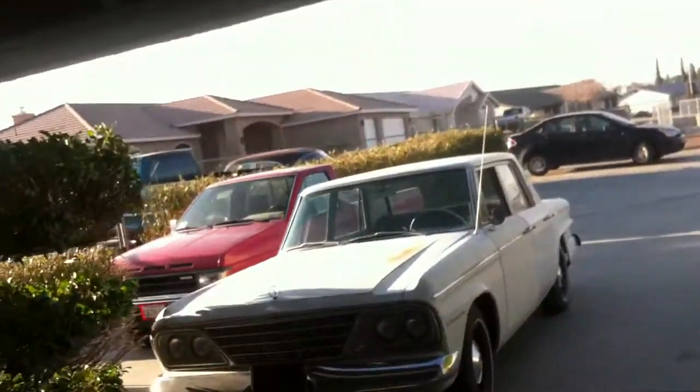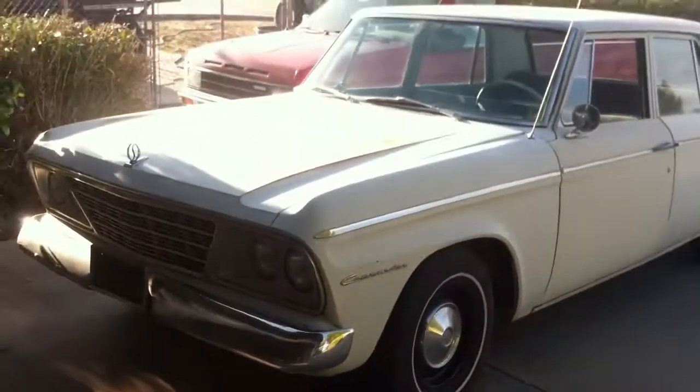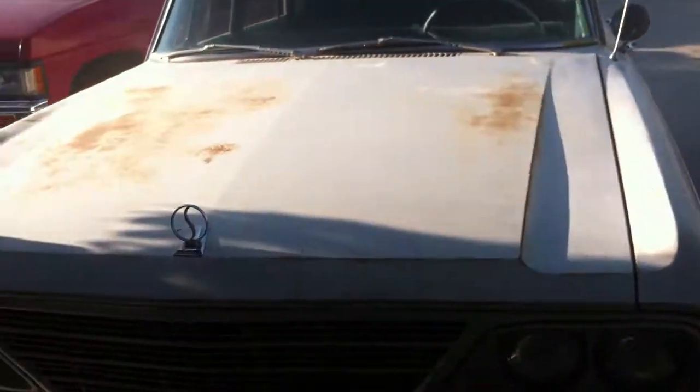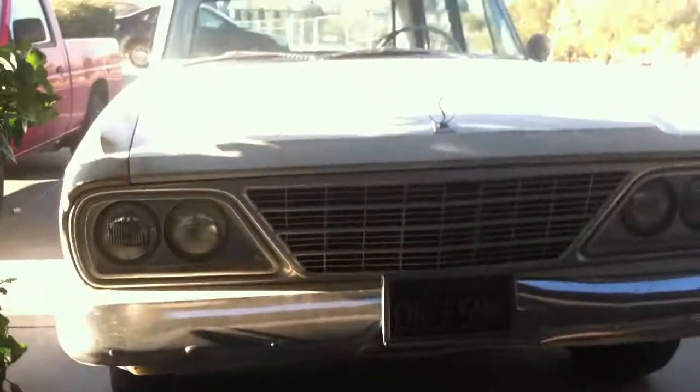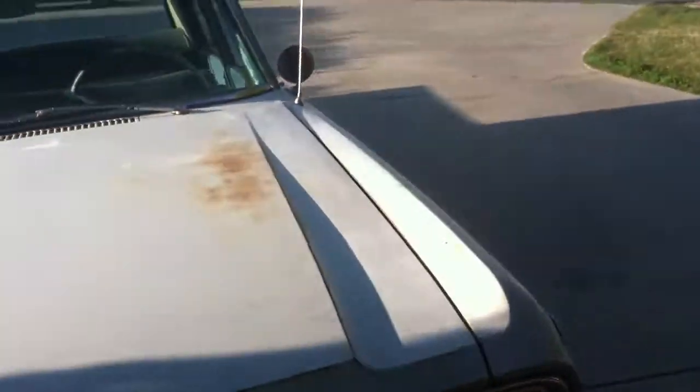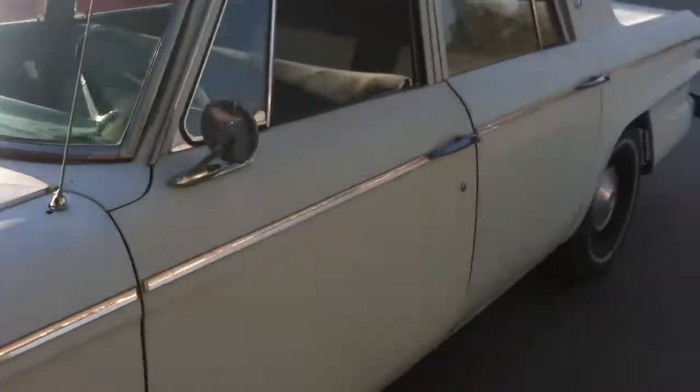All right, just got this thing cleaned up, everybody. Hopefully I can get this out. So I just picked this thing up, a two-day baker Commander four-door, a 64. Pretty well put together. Just got it all put together and running and driving. This thing was hammered, filthy, but I got it.